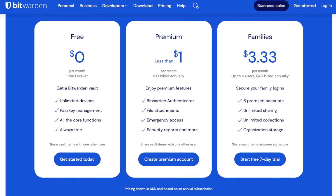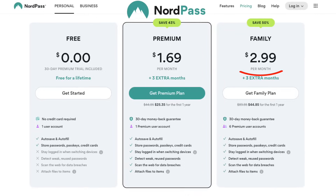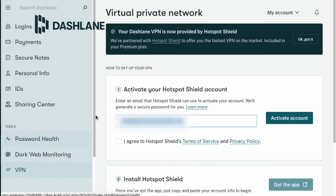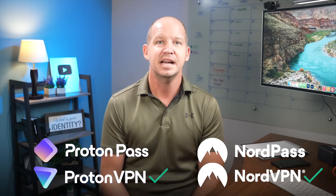Bitwarden is the cheapest for individuals at less than a dollar a month. If you want to protect your whole family, NordPass is the low-cost winner for both one- and two-year plans with up to six accounts. Dashlane includes a VPN for Wi-Fi protection on their individual plan, though to be fair, you can easily get that with Proton or Nord if you buy into their ecosystems. I haven't tested this VPN personally, so I can't tell you whether it's any good.